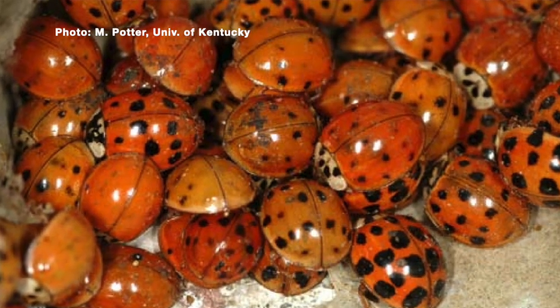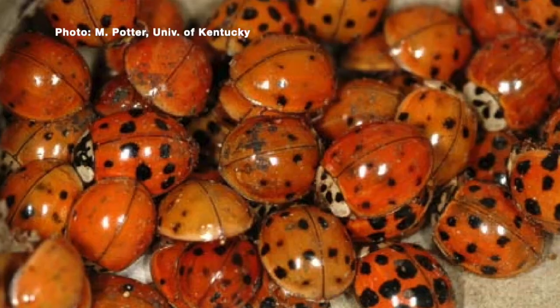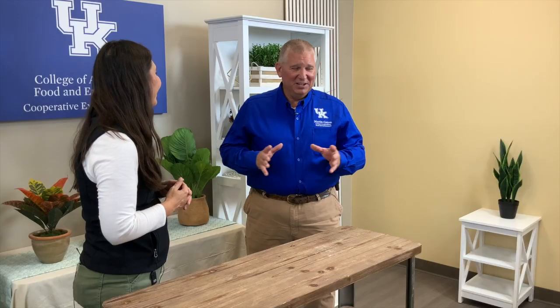They're not harmful, they're just a nuisance. Nobody wants somebody to come over to their house and see bugs, but they are not harmful. We just have to try to prevent them — that's about the best way to do it.